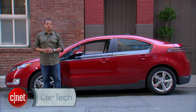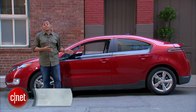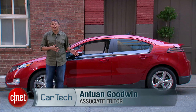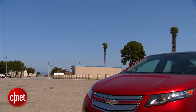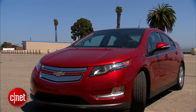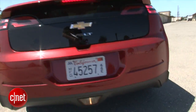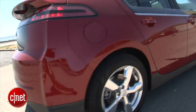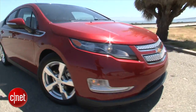This is the 2012 Chevrolet Volt. Chevy and GM have dumped a whole lot of money into developing this electric vehicle, and probably a lot more advertising and getting the word out about what exactly it is. So why is it that no one I've run into this week knows that you could actually run it on gasoline if you need to? I'm Antoine Goodman with CNET.com. Let's take a look under the hood of this 2012 model and see what makes it tick.